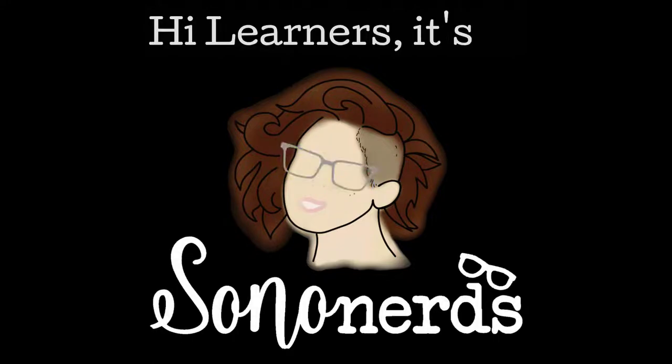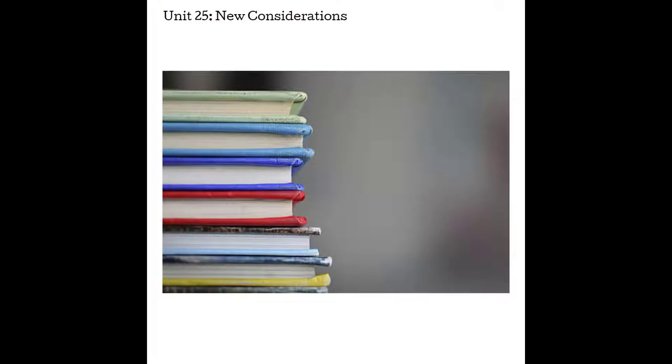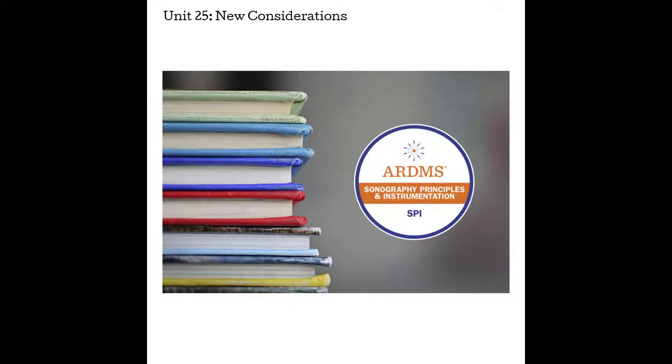Hi Learners, it's Em from Sound of Nerds and this video is on Unit 25 New Considerations. When an instructor or an author builds their content, it's a fine balance of including enough information for you to understand concepts but not so much that it gets to be an information overload. My goal throughout this physics series was to use the major textbooks currently available and combine their information into a resource that prepared you well for the ARDMS Sonographic Principles and Instrumentation Board Exam.